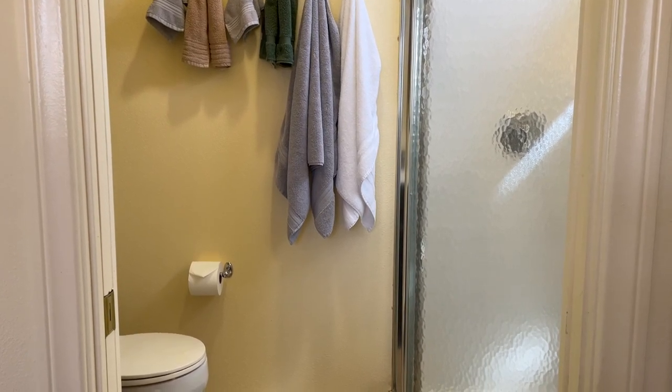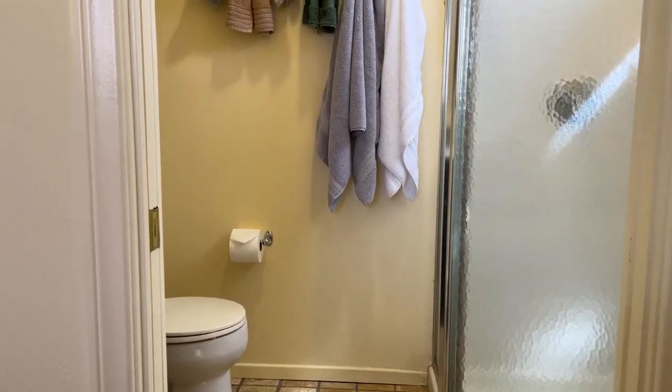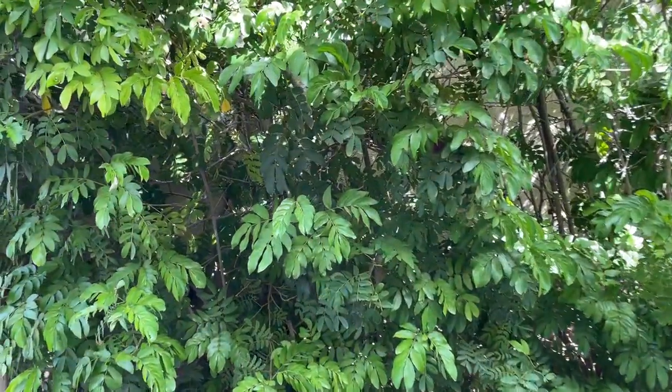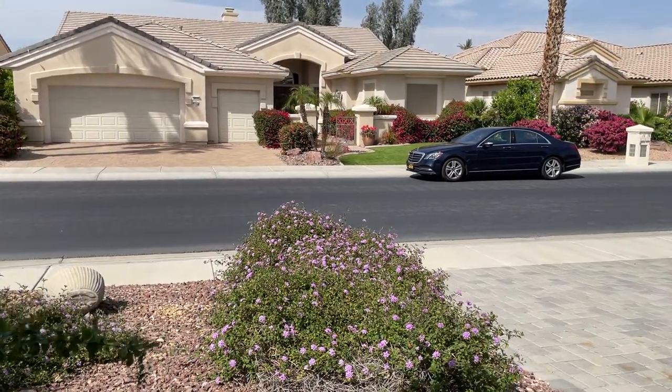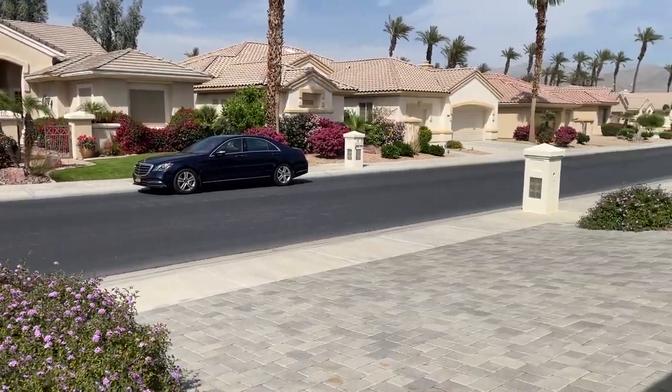So, 78269 Kensington. Call your agent if you want to see it, or if you have my number you're welcome to call me anytime. Just love this house. Bye for now.